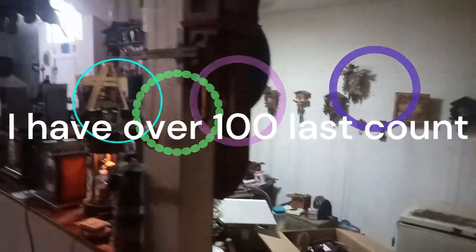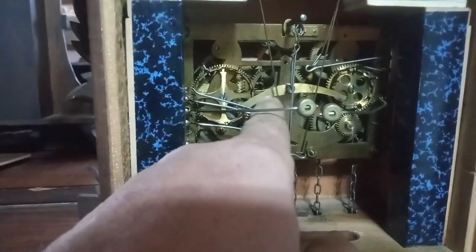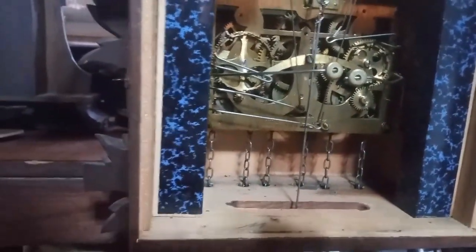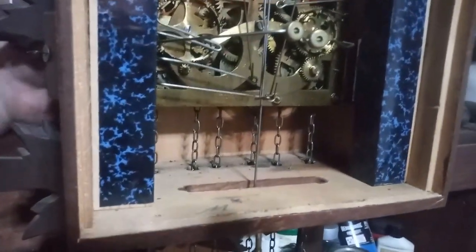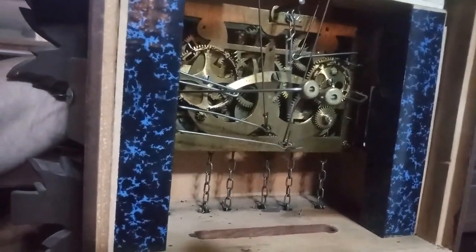I have cuckoo clocks all over my house with a bunch still in boxes that I need to repair. This is one of my stands — it has a cuckoo quail clock by Herber Herr. You can see how this lever is set up; this lever is designed to play the cuckoo only on the hour. The older cuckoo quail clocks, as far as I know, only played the cuckoo on the hour. I'm going to trip this movement here so you can hear it — this would be on the top of the hour.